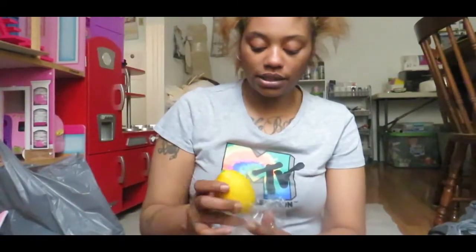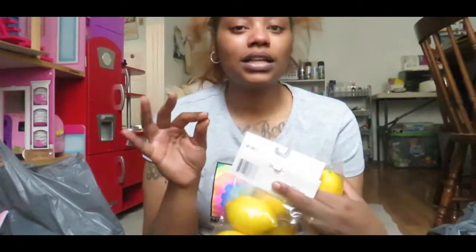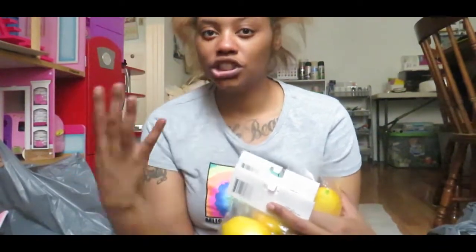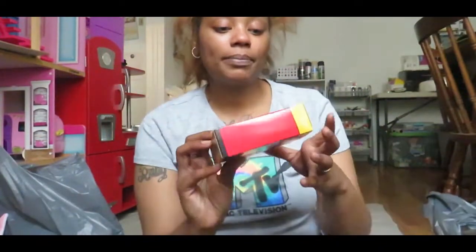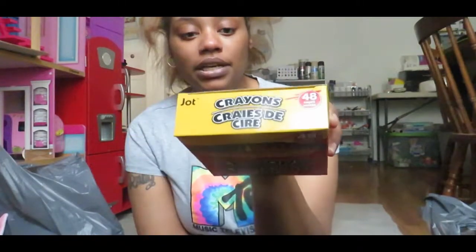I'm going to be putting these in a vase — a clear vase of course. I love summer and spring, and I don't have a strict theme. I kind of just want clean farmhouse boho chic — all of those mixed up. I got three packs of the lemon picks, and I also got him this box of crayons — the 48-piece from the Jot brand as well.